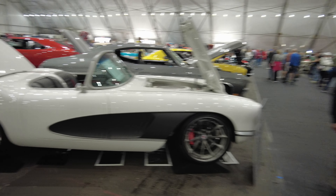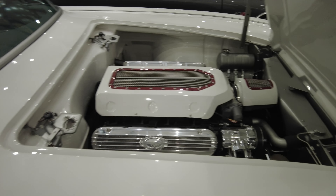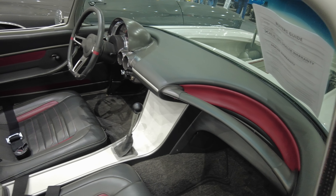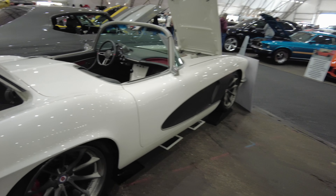I'm telling you, man — if you want a clean Corvette, come to Barrett-Jackson, can't go wrong. They got it — whatever year you're looking for, they have.